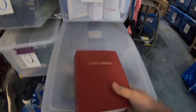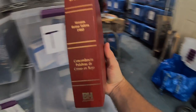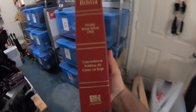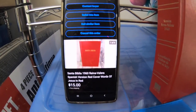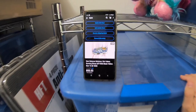This next item is a Spanish Bible — a hardcover Concordance, Palabra de Cristo in red, meaning words of Jesus in red. I got this at Salvation Army for about a dollar, and it sold for $15 free shipping. This is going to go media mail, probably costing about $3 to ship out.